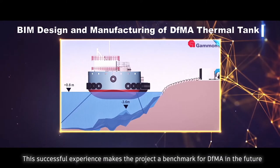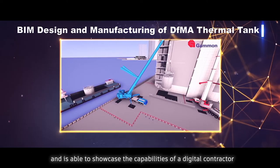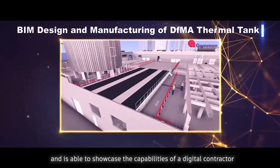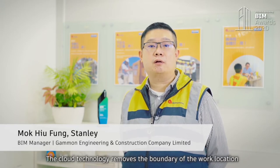This successful experience makes the project a benchmark for DFMA in the future and is able to showcase the capabilities of a digital contractor. The COW technology removed the boundary of the work location.